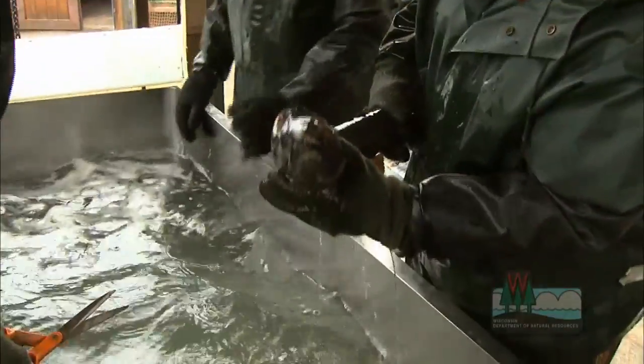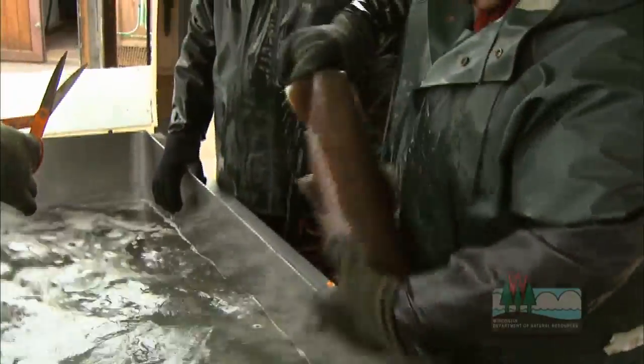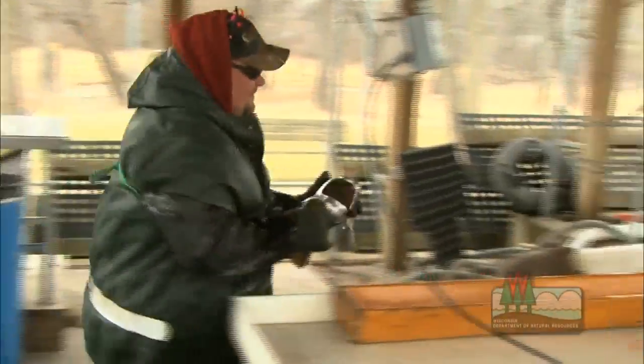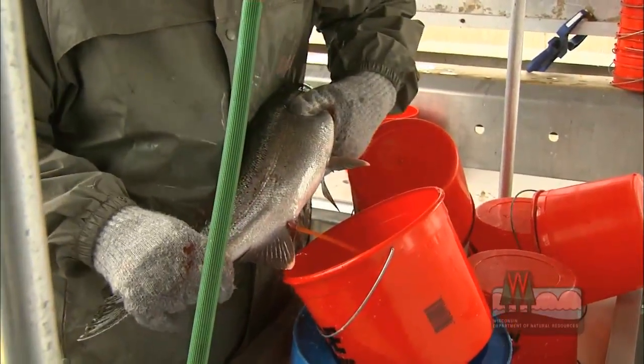They'll take the lengths on the fish, weights, and check over the condition of the fish — whether they're ripe or not. That's where the ovarian fluid surrounds the ovary and then the eggs are ready to be released. When they are ripe, the eggs come out very, very easy.